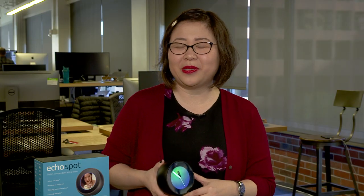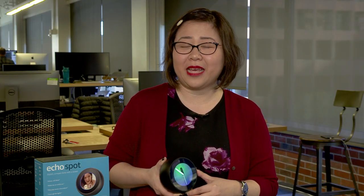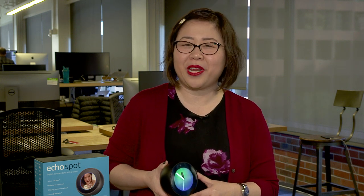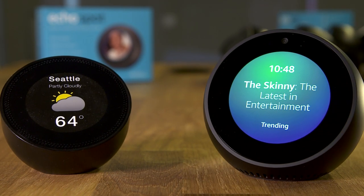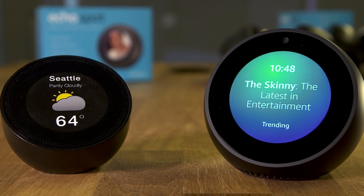Though Amazon won't give us exact sales numbers, it did tell us that the Echo Spot has done really well, earning a 4.4 average star rating from its customers. Plus, thanks to the Spot, we'll likely see more design-forward hardware from Amazon in the future.